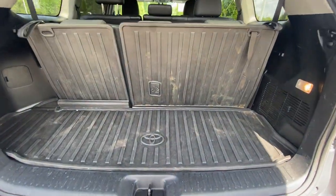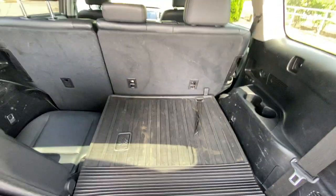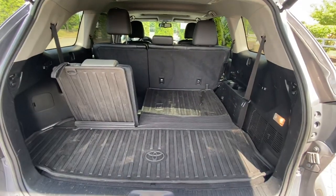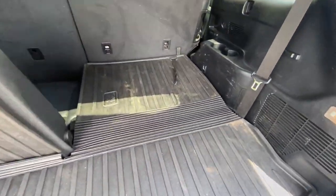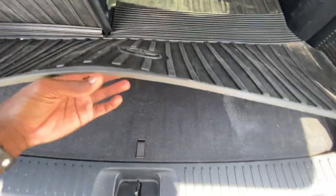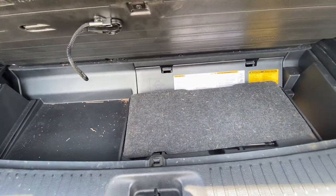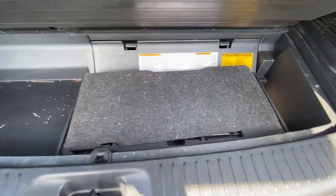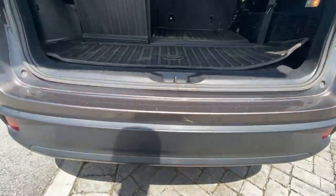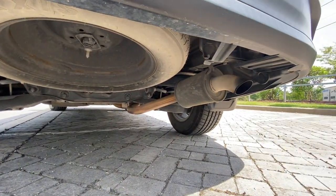Back here we can fold these seats flat just by pulling up — and that's the difference between the third row being up and the third row being down. There's storage underneath here, and your jack and all that is there too. Underneath the vehicle is where your spare tire is stored, and there's your exhaust.